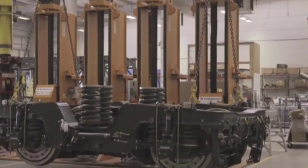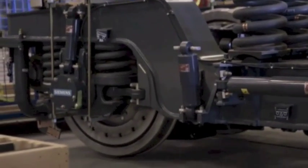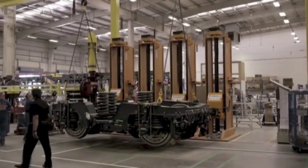We build and design to US standards, and some of the US standards are the most stringent standards in the world when it comes to rolling stock, both in terms of safety, sustainability, and reliability.